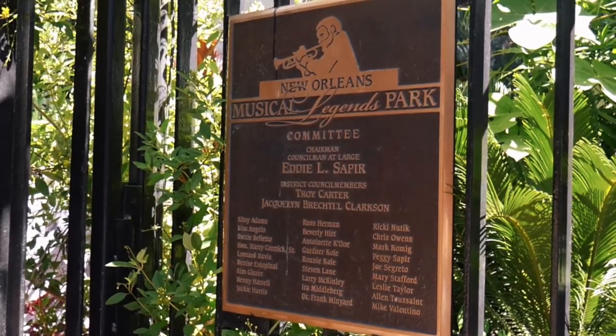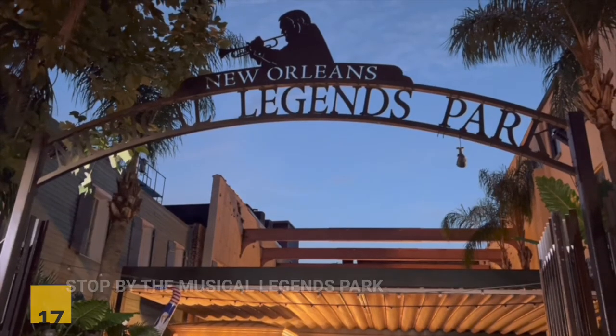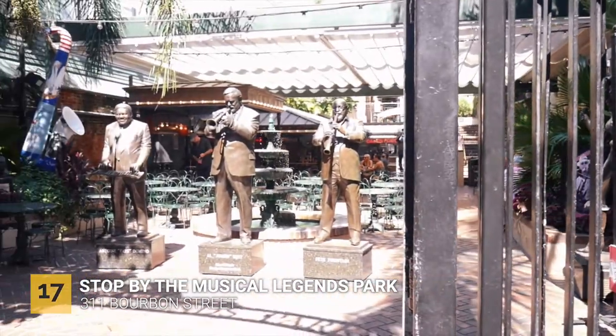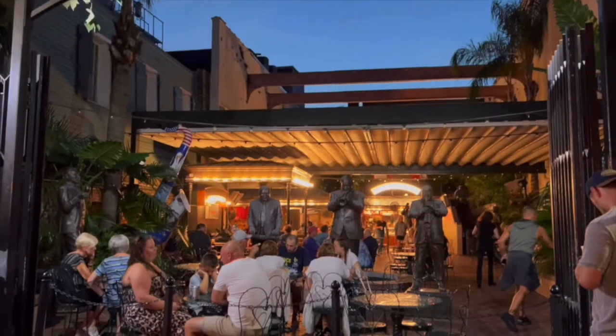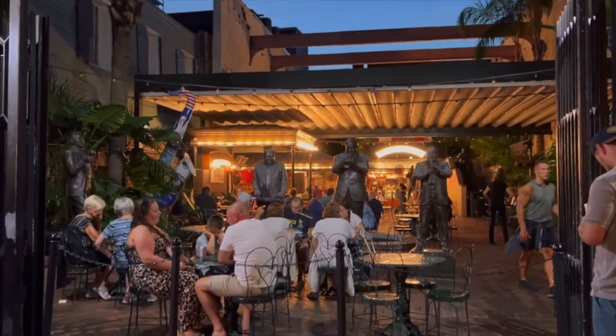On our way back to the hotel from Pat O'Brien's, we stumbled on the Musical Legends Park, which is located on Bourbon Street. The park features statues of jazz legends, and here you can experience live music while you enjoy a delicious meal as well.